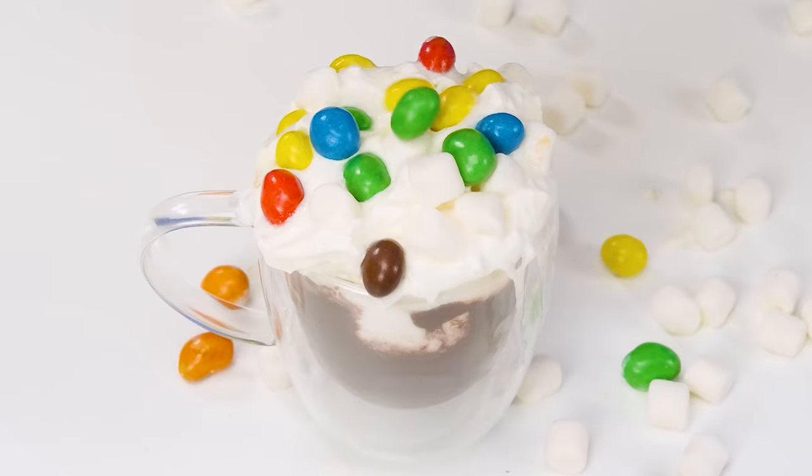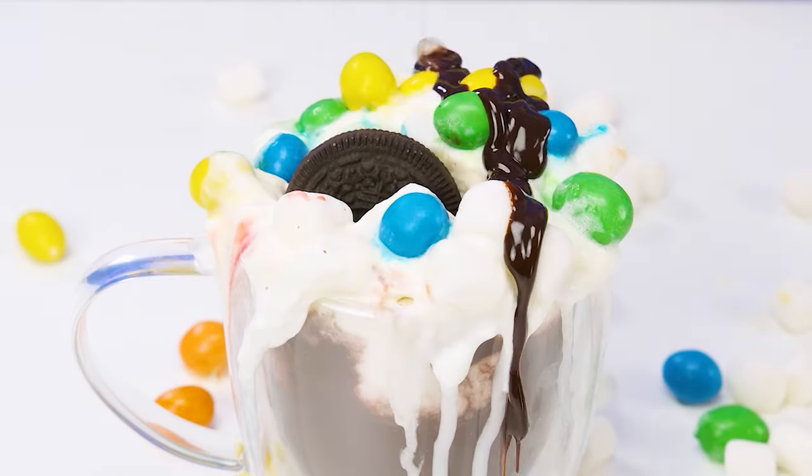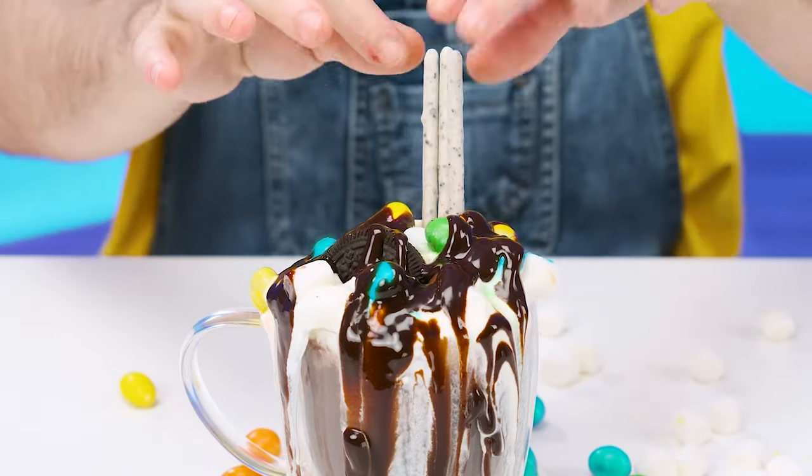And also add some candy. Maybe some Oreos. Add chocolate sauce, some cookie sticks. No one has done this for sure.